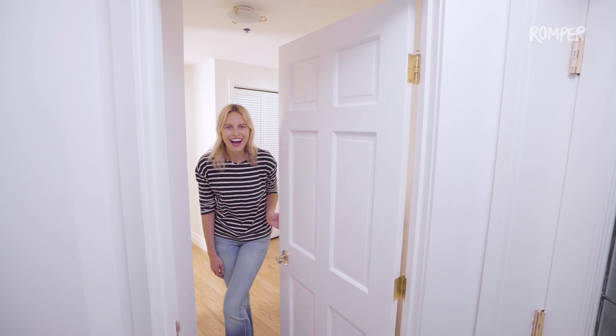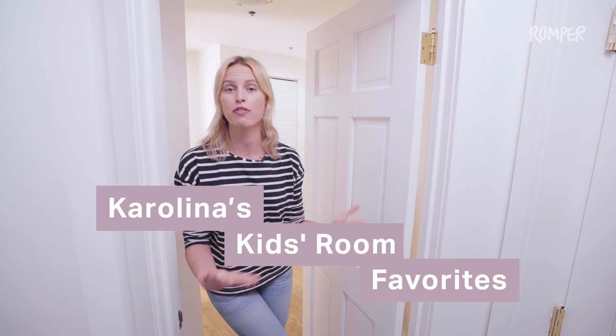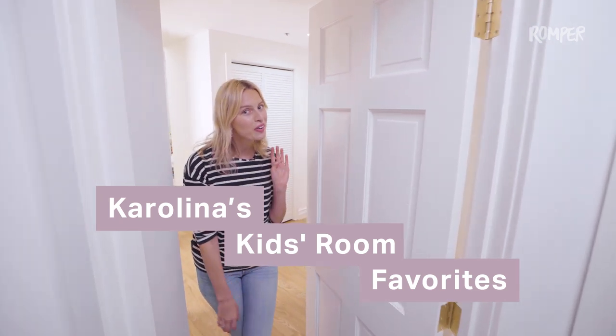Hi, I'm Karolina Krakova and I'm going to show you inside our favorite room, which is Noah's. He's my four-year-old, so come in and I'll show you how it looks.